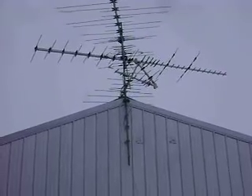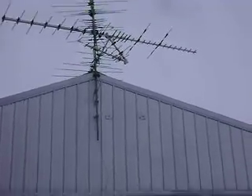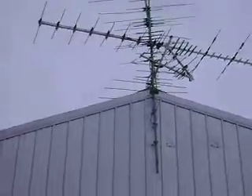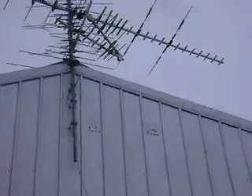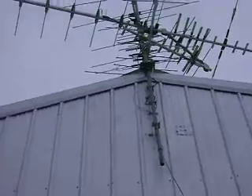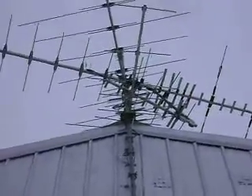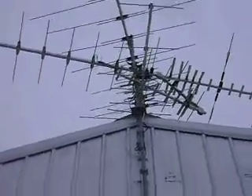That little bottom Winegard one, I got that pointed at Channel 10 and Apple 10. We'll get a good view here and try to get a good view. I'm using a Channel Master Amplifier.